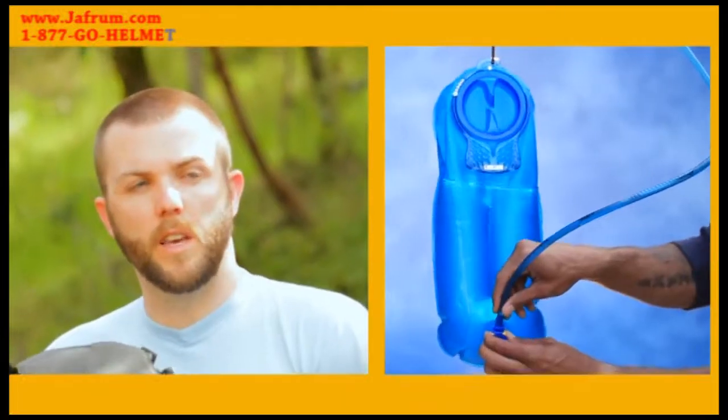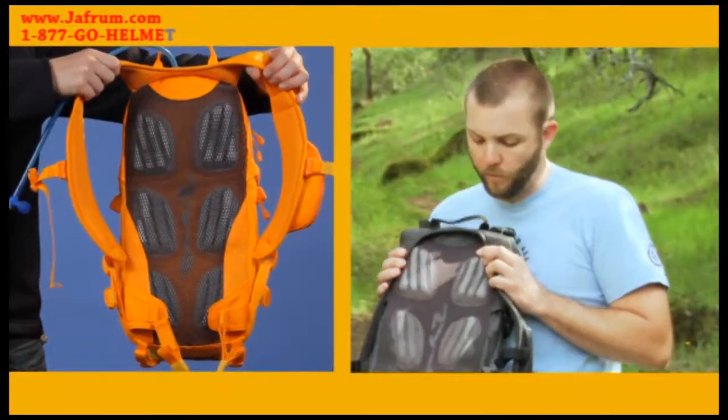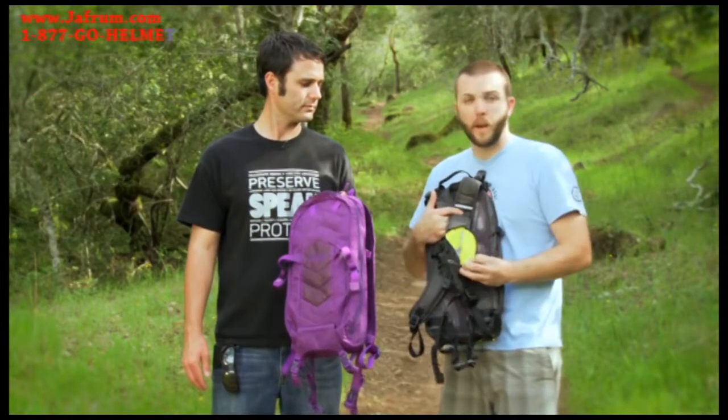The Agent comes with the 100-ounce Antidote Reservoir with QuickLink, as well as the MVS back panel to keep your back panel fully ventilated, and a phone pocket built right under the harness of your pack.